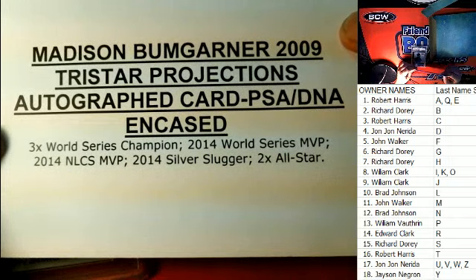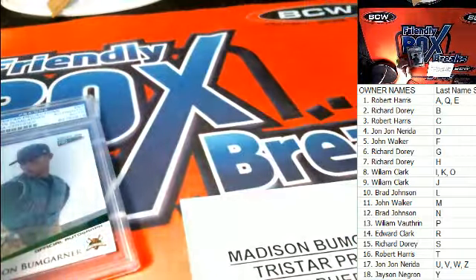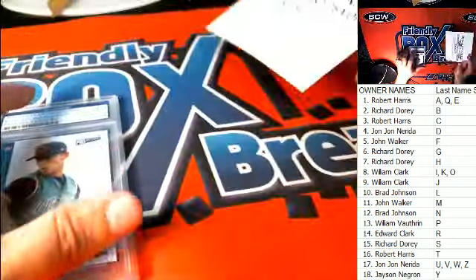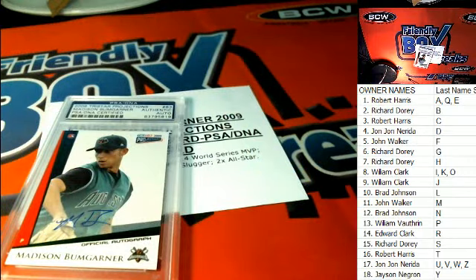Nice accolades! I can't help it — we're searching for treasure. We're always looking for treasure. Congratulations on the Bumgarner, Richard D! And that box is set off to YouTube — thank you!